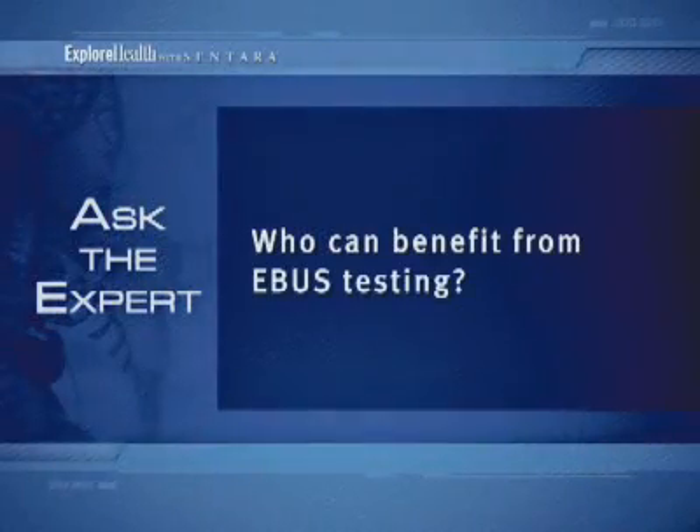Who can benefit from EBUS testing? Patients who can benefit from this procedure are patients who might otherwise require surgery to do biopsies of their lymph nodes. This allows a much less invasive procedure to obtain biopsies of lymph nodes that are adjacent to the airway, or masses that are adjacent to your main airways.